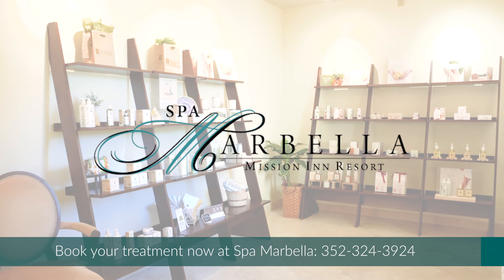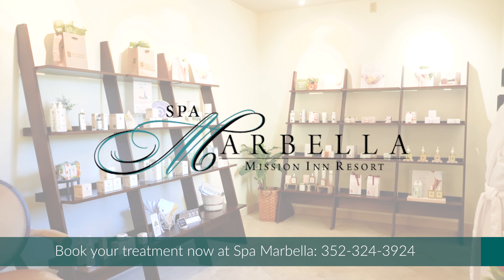Improve the results of your facial treatment by adding these beautiful enhancements to any 50 or 80 minute spa facial here at Spa Marbella.